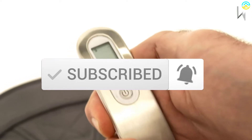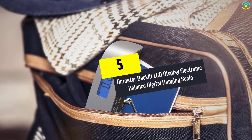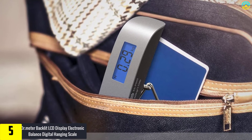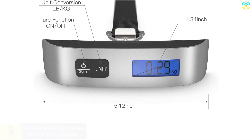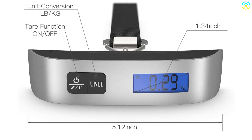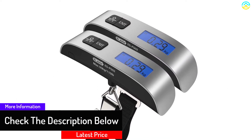Starting at number 5, we have the Dr. Meter Backlit LCD Display Electronic Balance Digital Hanging Scale. Highly durable and accurate, this luggage scale from Dr. Meter starts us off. It's a highly durable luggage scale boasting a capacity of 110 pounds or 50 kilograms and an accuracy of 0.02 pounds or 10 grams — an impressive accuracy which gives better and highly precise results.